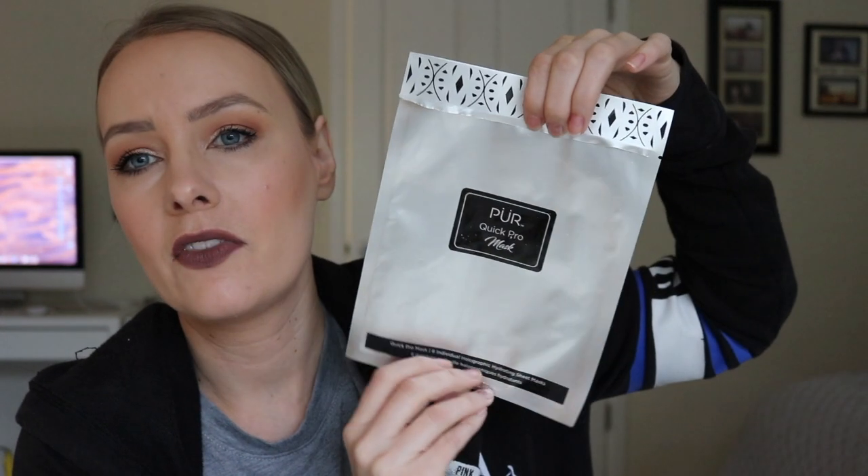Next up, I do have a few sheet masks in here. The first one is from Pure — this is the Quick Pro Mask, I think it's called the Holographic Mask. It doesn't say on the individual wrapping, but it's really cool. It does have a holographic look to it, kind of like a silver metallic look, and as you turn your face and it catches the light, it gives you that holographic effect. As far as results, it's supposed to be for hydrating and brightening. I've only used one so far, but I do have a whole box full of them so I'll have to get back to you. I feel like with sheet masks it's really hard to give a very good opinion after only one use. I will say that it does stay on the face really well, which is important with a sheet mask. By the way, this was sent to me by Octoly.